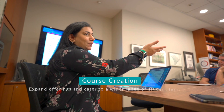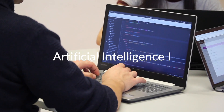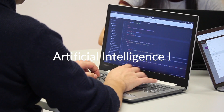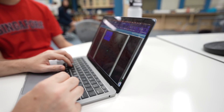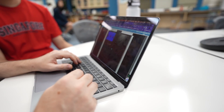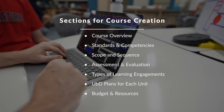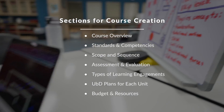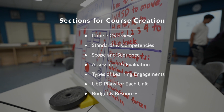In addition, Nabiya Khan started the process of creating an artificial intelligence course for the following year. And with enough enrollment, we could possibly start the process of creating an AI2 course. With the help of Janelle Gaskell from the Office of Learning, the process was divided into seven sections that helped Nabiya have clarity of the deliverables that needed to be executed: course overview, standards and competencies, scope and sequence, assessment and evaluation, types of learning engagements, understanding by design plans for each unit, and finally budget and resources.